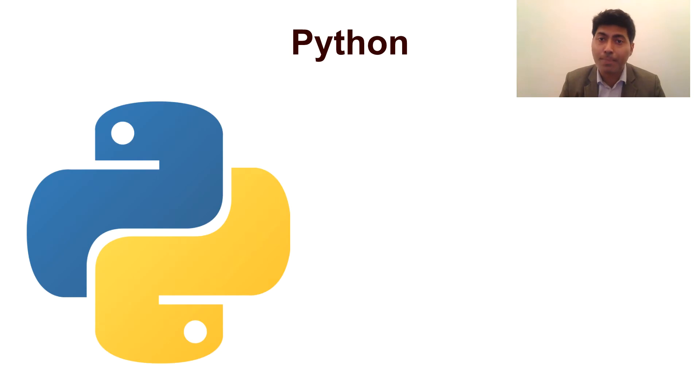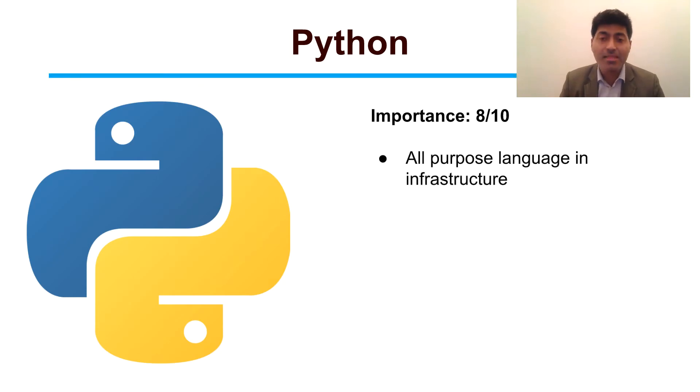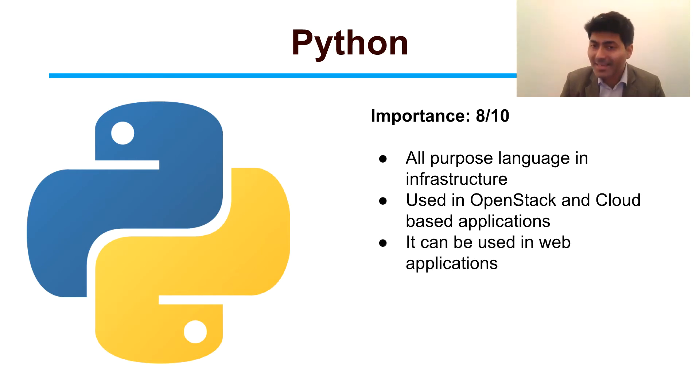The third language is Python, which is again very important. It is actually an all-purpose language for infrastructure. It is used in OpenStack and various cloud-based applications, and Python can also be used for developing web apps.